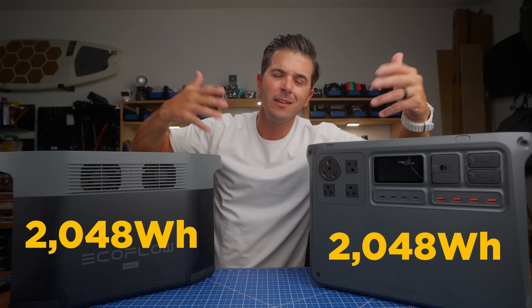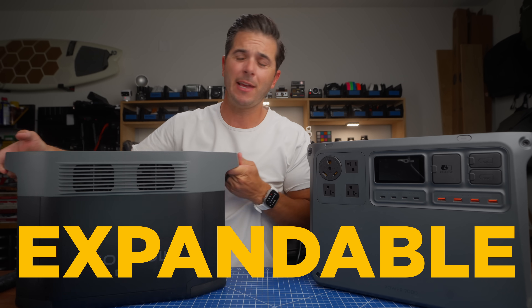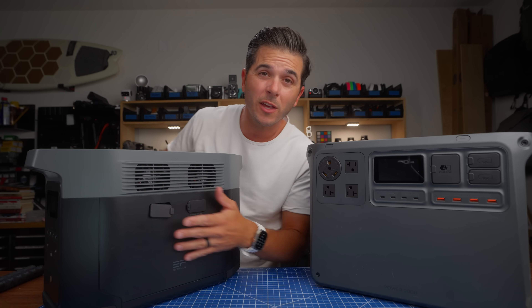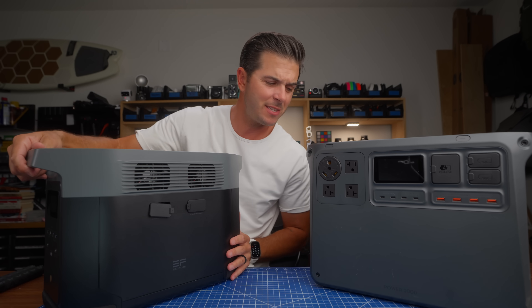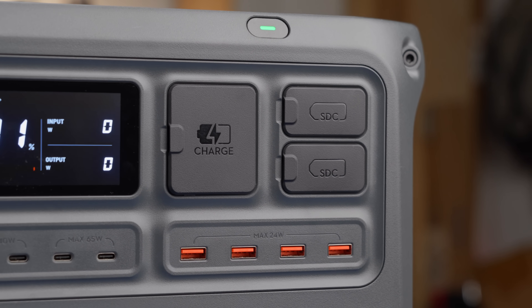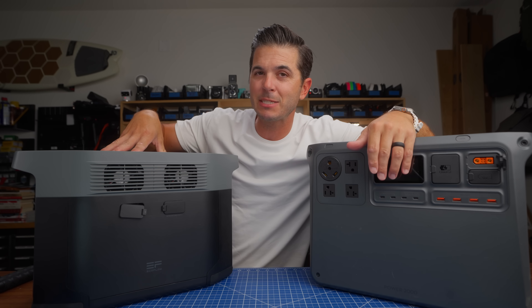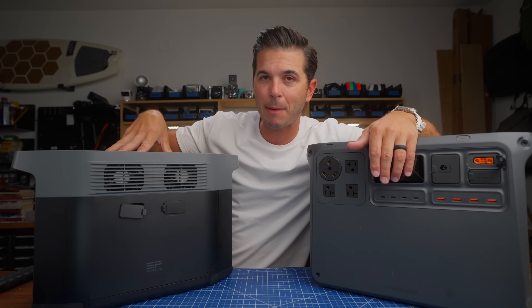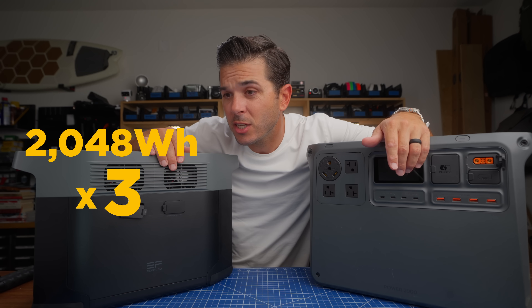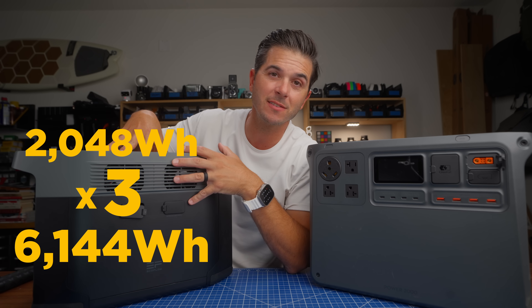They are both 2,048 watt-hours inside, so both have the exact same storage and the same style of battery — essentially the same long lifespan. They both can hook up to additional battery banks. With the EcoFlow, there are little ports that open up so you can connect an expansion battery. On the DJI, you use the SDC ports to hook up expansion batteries. Here's where the first big difference comes in: the EcoFlow can be expanded with up to two additional expansion batteries, so you can go up to 6,144 watt-hours.